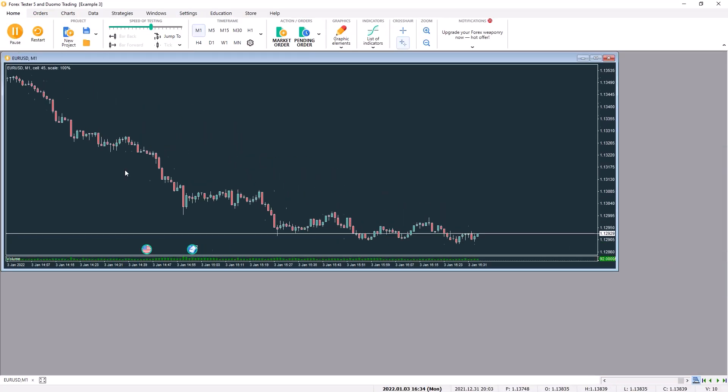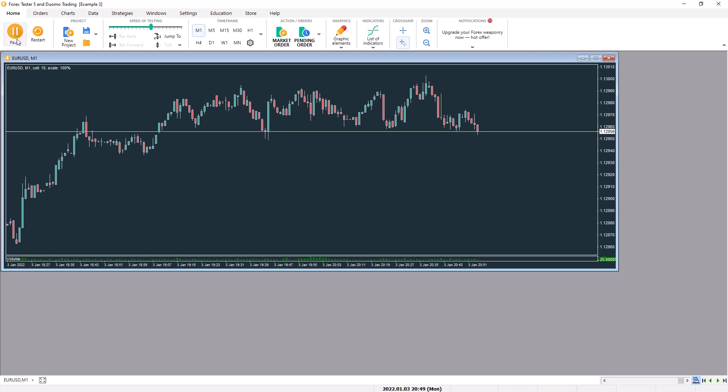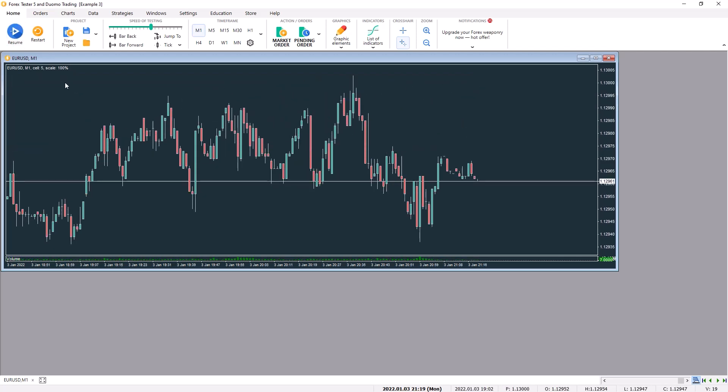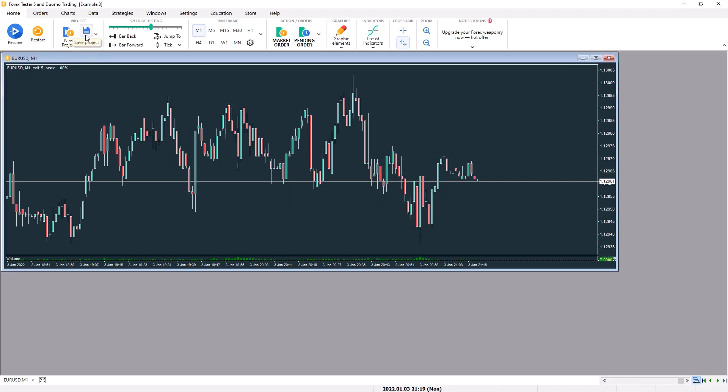Once the data is loaded, you can see it's already started moving, so just hit the pause button. Whenever you're done with your simulator session, click the save arrow and go to save project as, then enter a name. In future you can simply click the save button, and you can also click the open button to open previous projects.